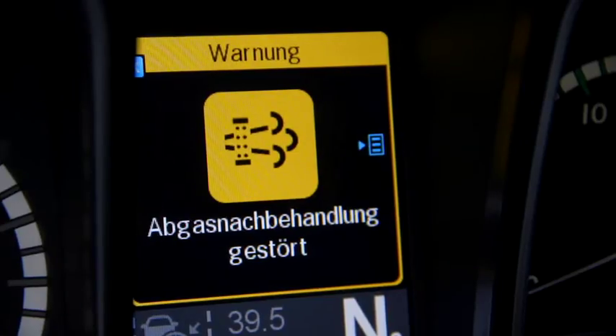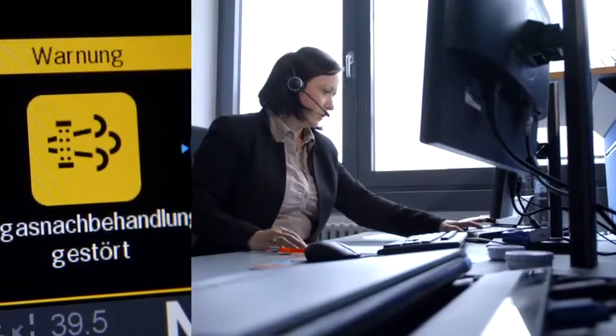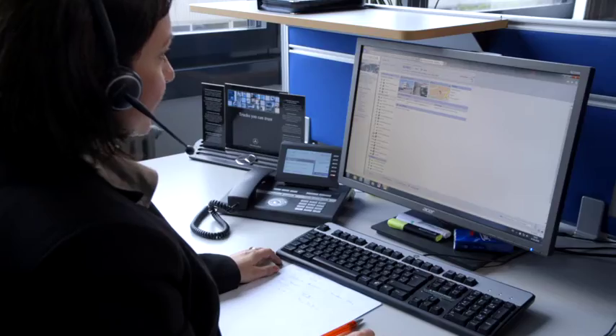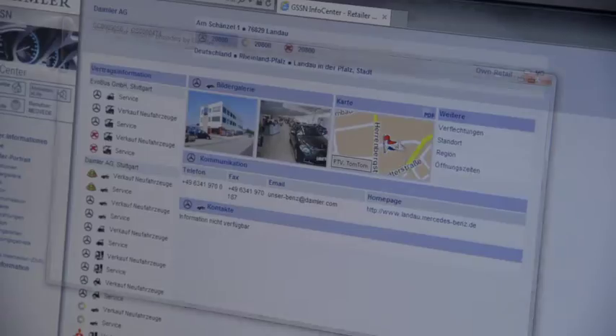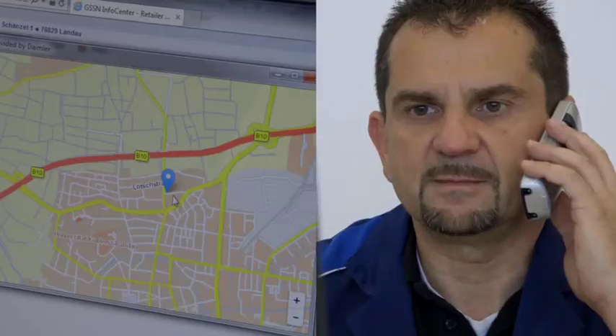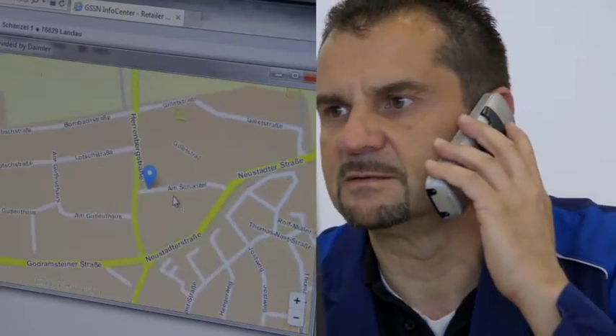If any urgent repair is needed, Mercedes-Benz customer assistance center will immediately contact the customer. The call center agent will find a suitable workshop along the vehicle route, check parts and resources availability, and confirm the workshop appointment to the customer.